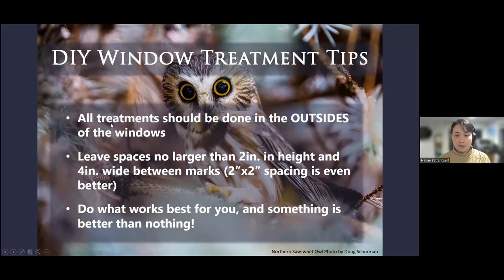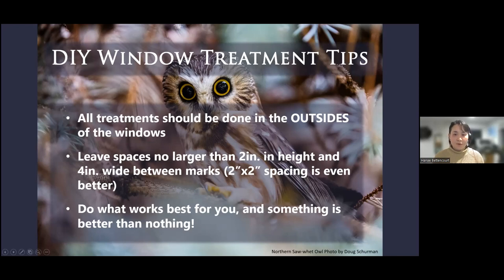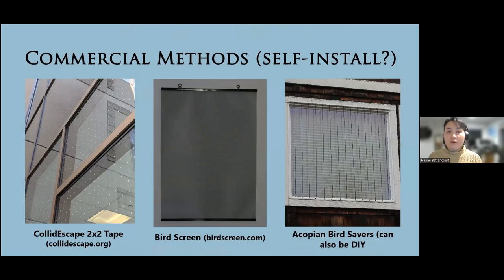Mary Alice was asking about the nature shop. Yes, that's the Seattle Audubon nature shop — we have an online store where you can actually buy all of these: the feather friendly, the kaleidoscope tape, the decals, from our online shop. Just go to seattleaudubon.org. The oil-based Sharpie I got at Staples — any office store should have that. I'm going to move on, but you can always ask me questions at the end. Let's go into a little bit more of the commercial methods.